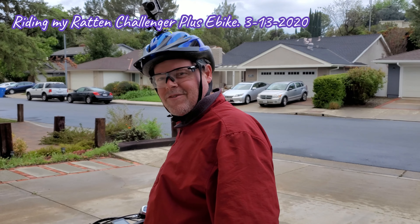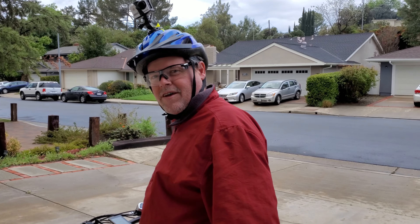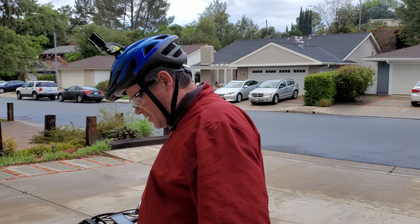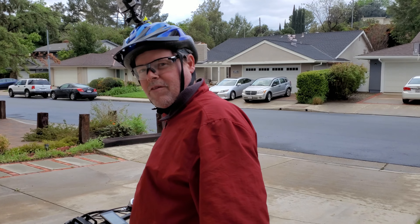Hello, this is Tim Church with my Rattan Challenger Plus mountain bike. It's electronic — motor pedal assist, throttle control, and pedal only.